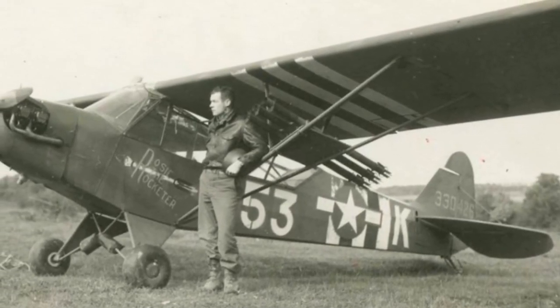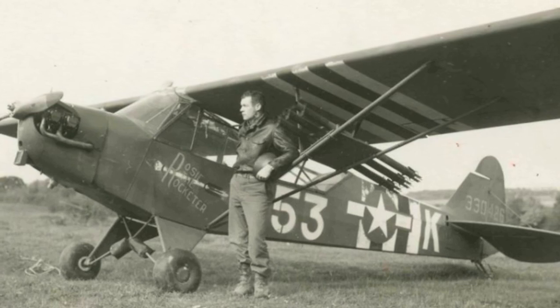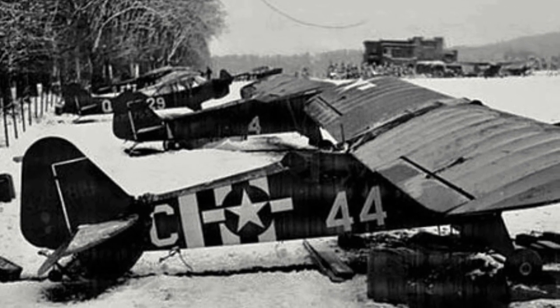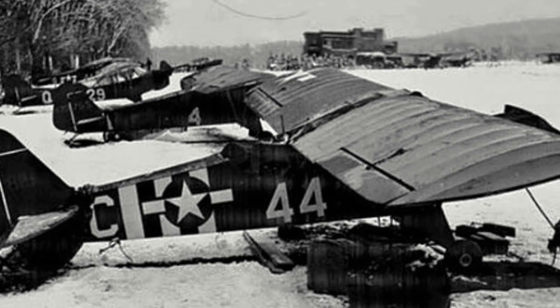Additionally, 5,677 modified J3 Cubs were purchased by the US Army, seeing action throughout the Second World War as a reconnaissance, ambulance, and supply aircraft.